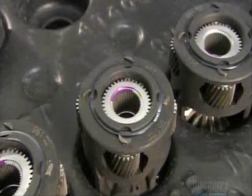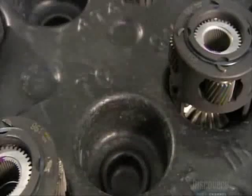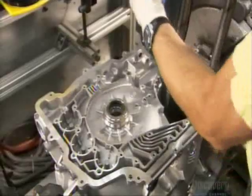The first gear set is called the final drive. It harmonizes the engine speed and driving speed and is attached to the differential, a component that lets the wheels move at different speeds so the car can turn.